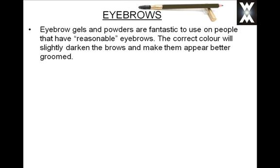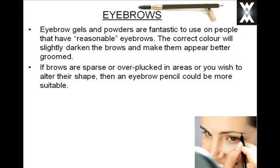Eyebrow gels and powders are really fantastic for people that have what I like to call reasonable eyebrows. The correct colour will slightly darken the brow and make them appear better groomed. If however your eyebrows are sparse or over-plucked in areas, or you simply wish to alter their shape, then an eyebrow pencil is definitely more suitable.